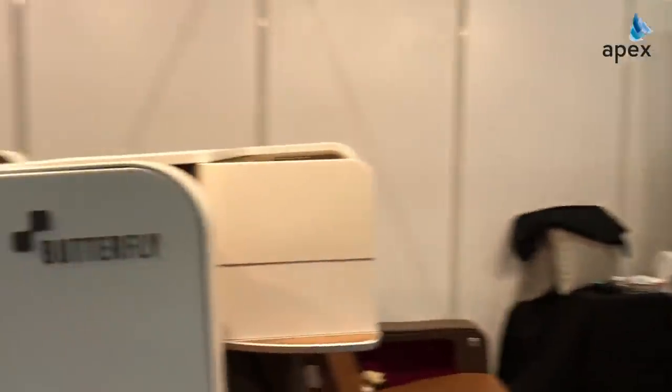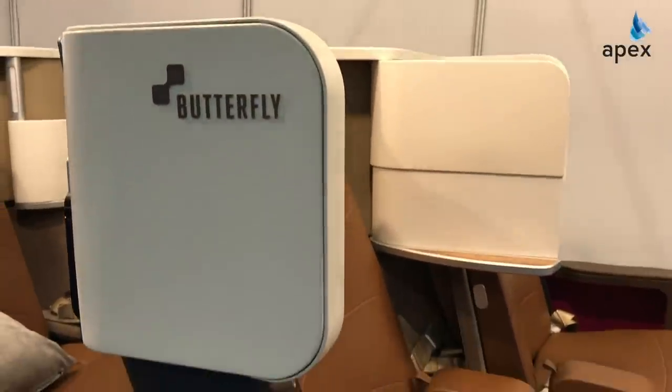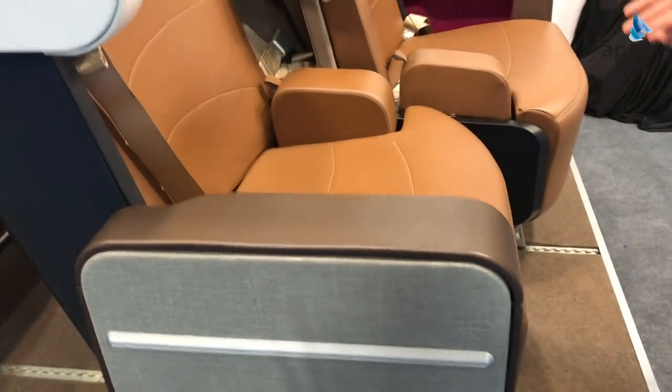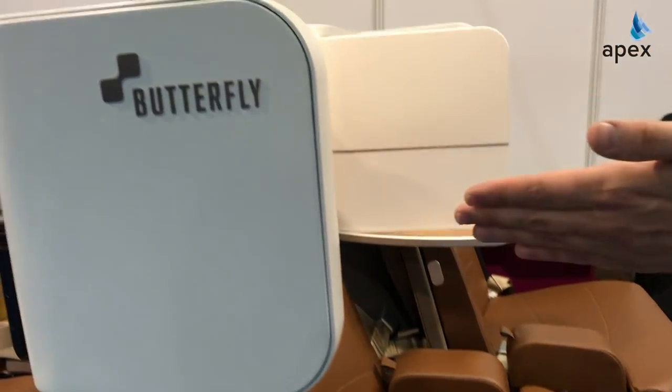Hi there, my name is Lars. I am the co-founder and commercial director of Butterfly flexible seating solutions. Butterfly is a convertible aircraft seat that converts between two regional business class seats into a business class flatbed suite.